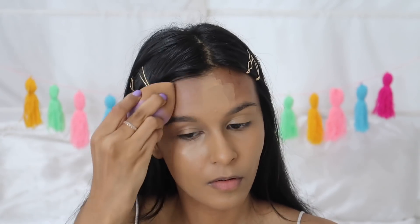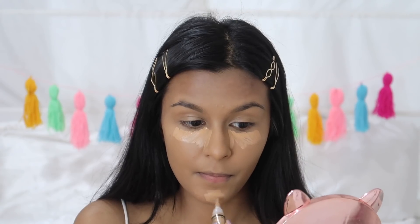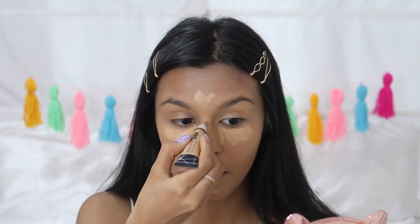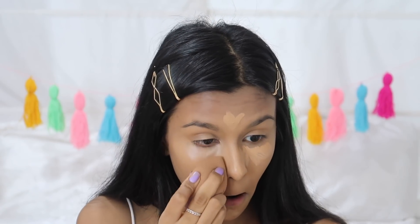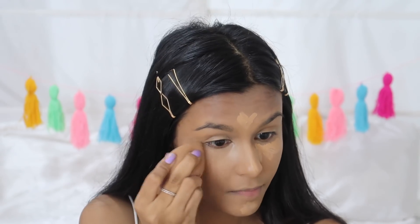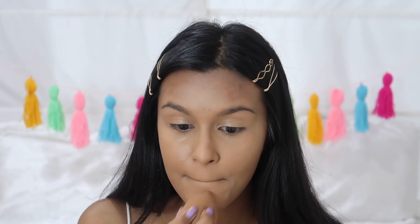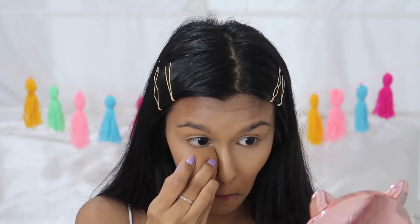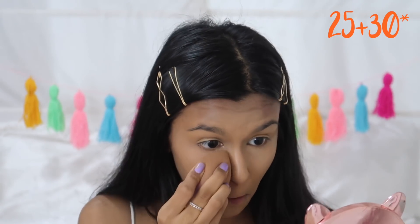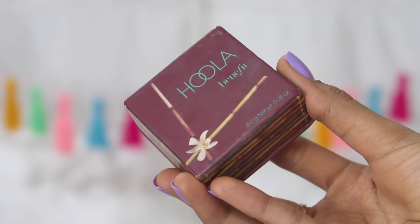Once I'm happy with my blending, I move on to concealer. Today I'm using the L.A. Girl Pro Concealer — I usually use Maybelline's Age Rewind concealer but I'm out of it. I apply concealer under my eyes, on my chin, forehead, and the bridge of my nose. This concealer is all right for filming but the Age Rewind is just something else — one of the best I've used. To set everything in place, I use Maybelline's Fit Me Powder in shades 25 and 50, mixed together, setting my under eyes and everywhere I've applied concealer.